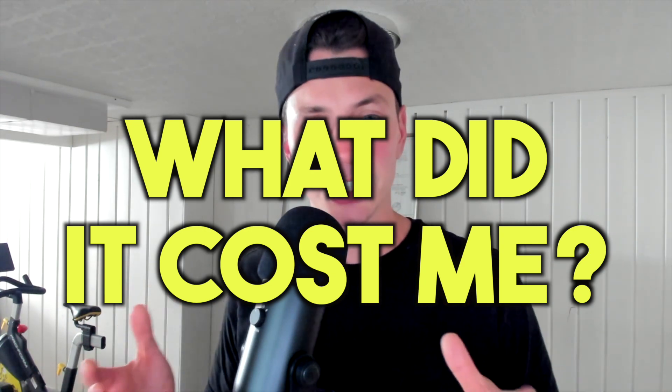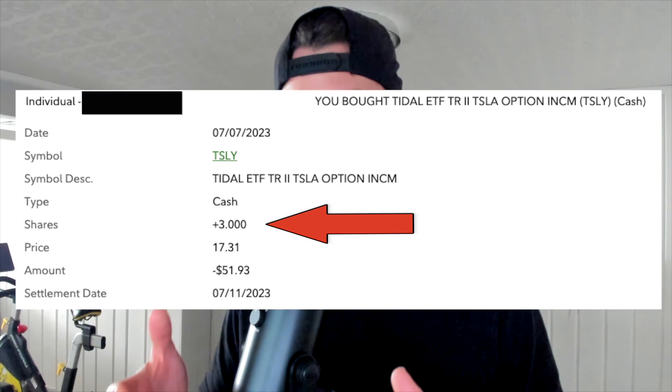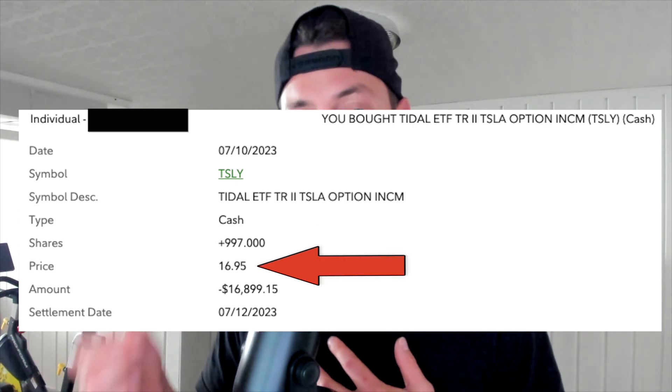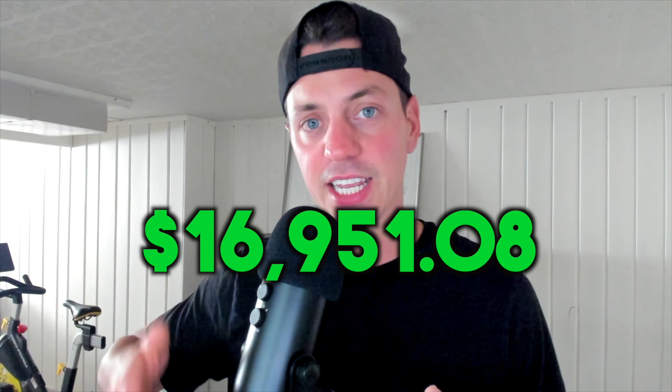So how much did these thousand shares of TSLY cost me? On July 7th, I bought three shares for $17.31 each. And then on July 10th, I bought 997 more shares for $16.95 each after the price dropped. So my all-in total for a thousand shares was $16,951.08.